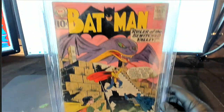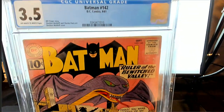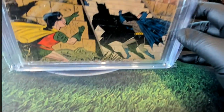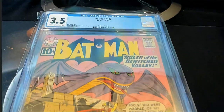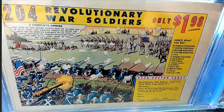Very cool man, this book is older than me by a lot. Three and a half grade, off-white to white pages. Who here was alive in '61? Anybody? Batman 142 — right there, very nice. Got the — oh man — revolutionary war soldiers, only a dollar ninety-eight!